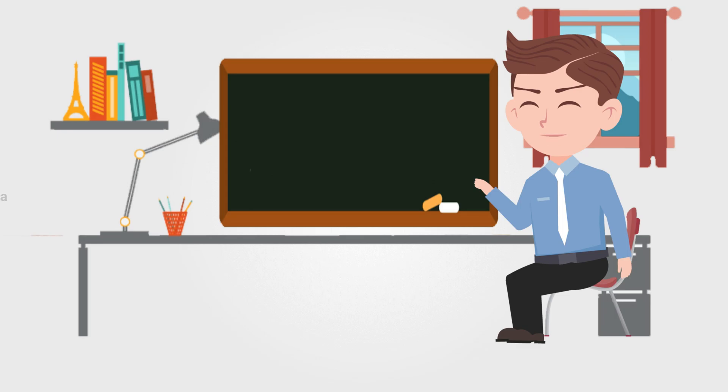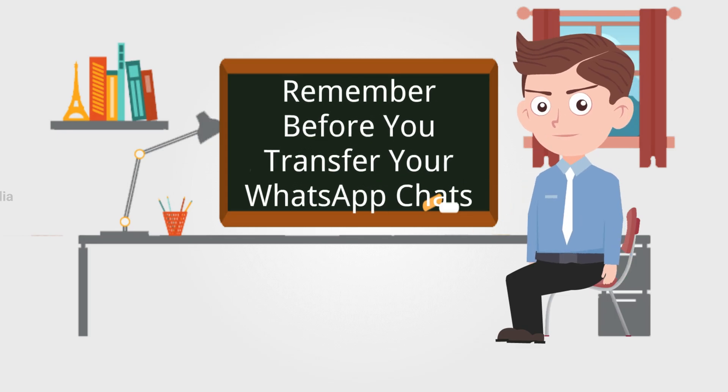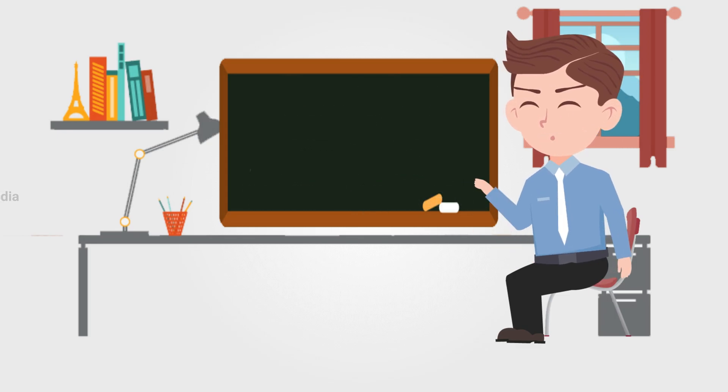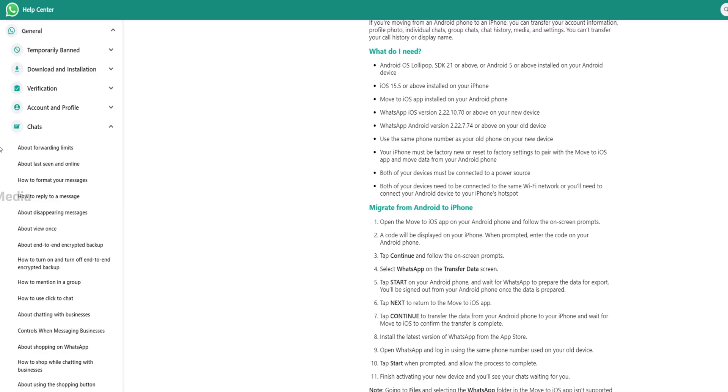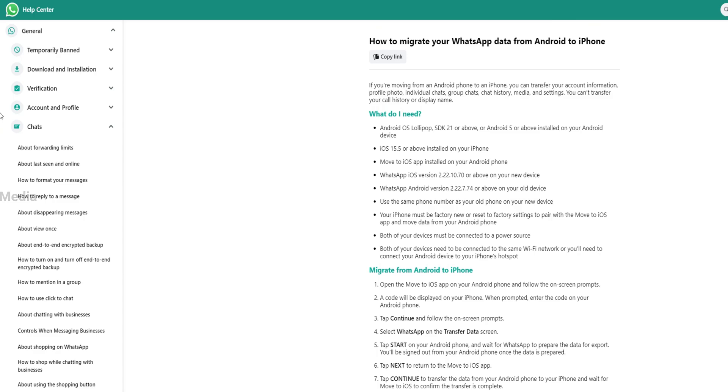There are a number of things that you need to remember before you transfer your WhatsApp chats from your Android phone to an iPhone. It is important that you read these official points carefully, otherwise you might mess up the transfer process. There are some more prerequisites.